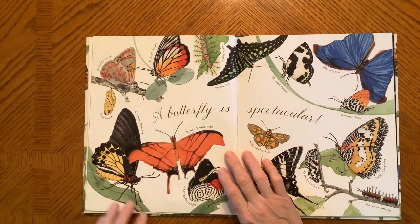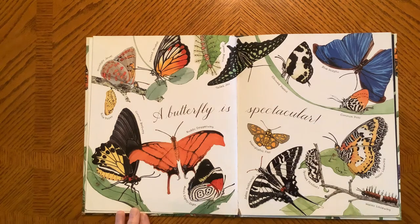A Butterfly is Spectacular. Look at all of those colors.